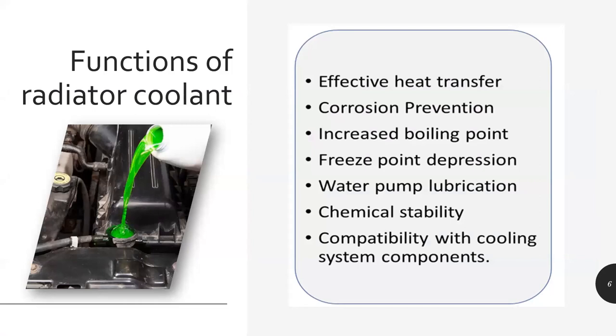Talking about the functions of coolant — heat transfer is the main function. The other function is to protect the entire system from corrosion. With multiple metals, we don't want corrosion or deposits, so it has to protect from there. It helps in increasing the boiling point — we want the boiling point to be higher because if the coolant tends to boil, the liquid will turn into gas and lose volume, calling for frequent top-up. By increasing the boiling point we can minimize those losses.